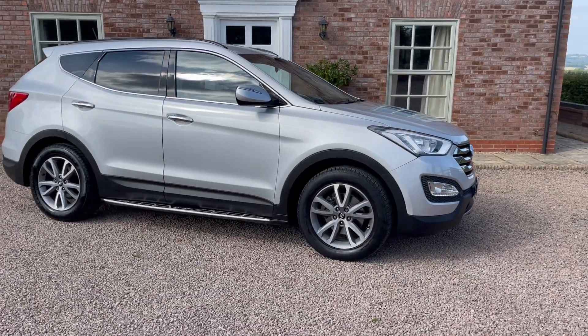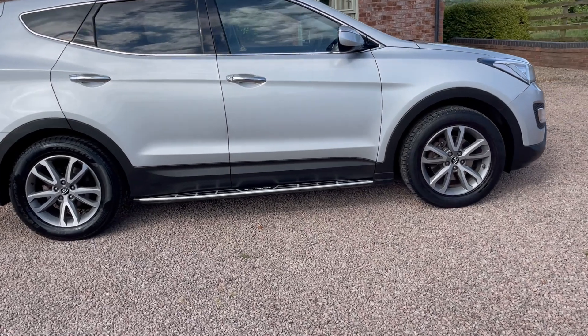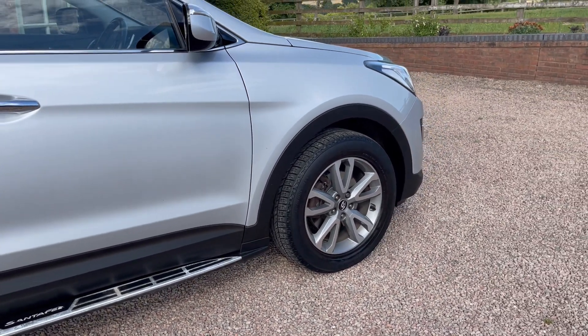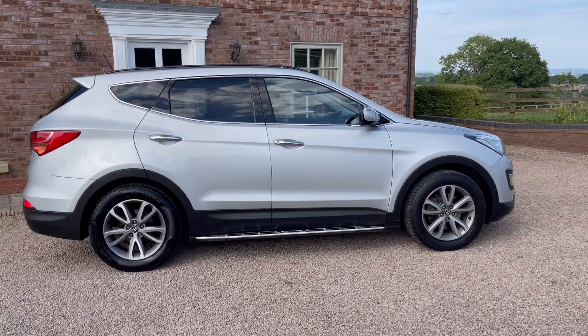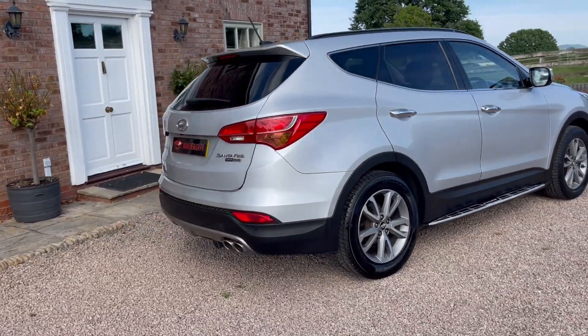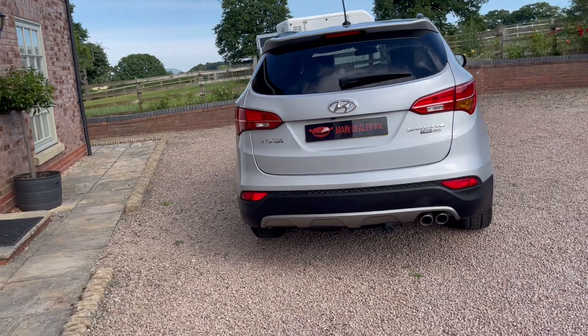It has these fantastic diamond-cut alloys, the side steps, and the Santa Fe logo as you can see there. The tyres are all really good. It has rear privacy glass and the black roof bars, and it is in really nice condition for its mileage.